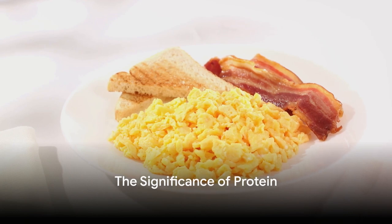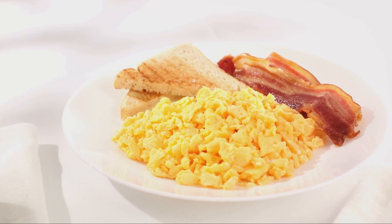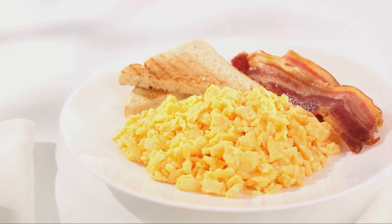And then there's protein, the neurotransmitter builder. Proteins help in the production of neurotransmitters, the brain's messaging system. Eating foods like eggs, lean meats, and dairy products can help increase protein intake.